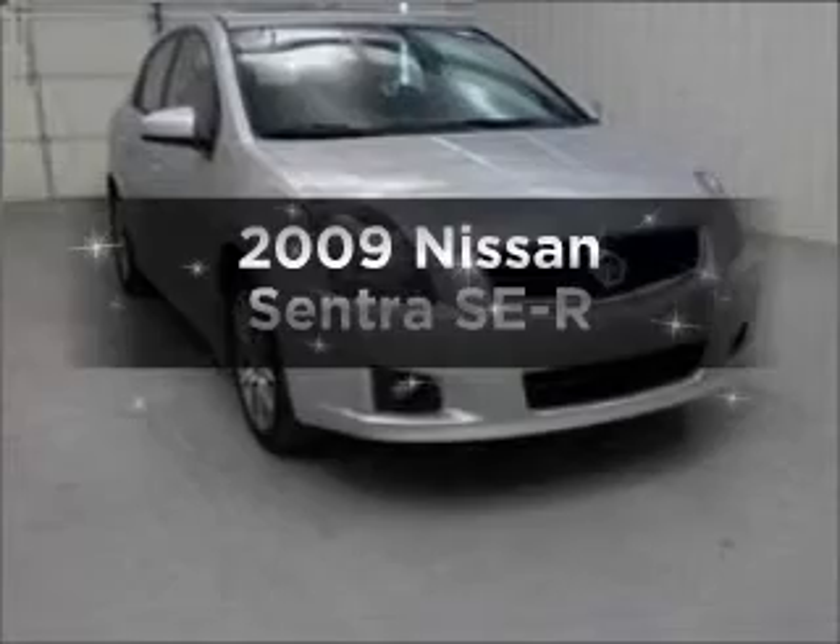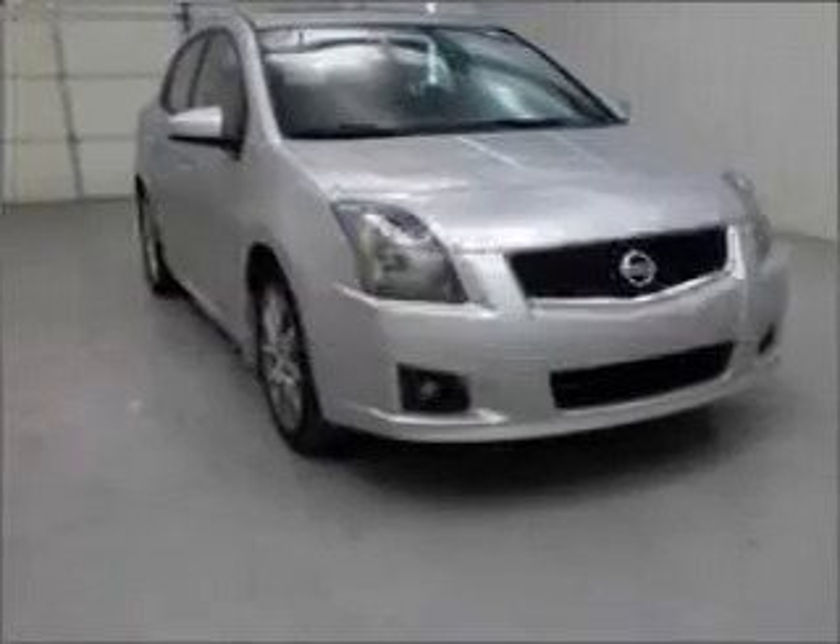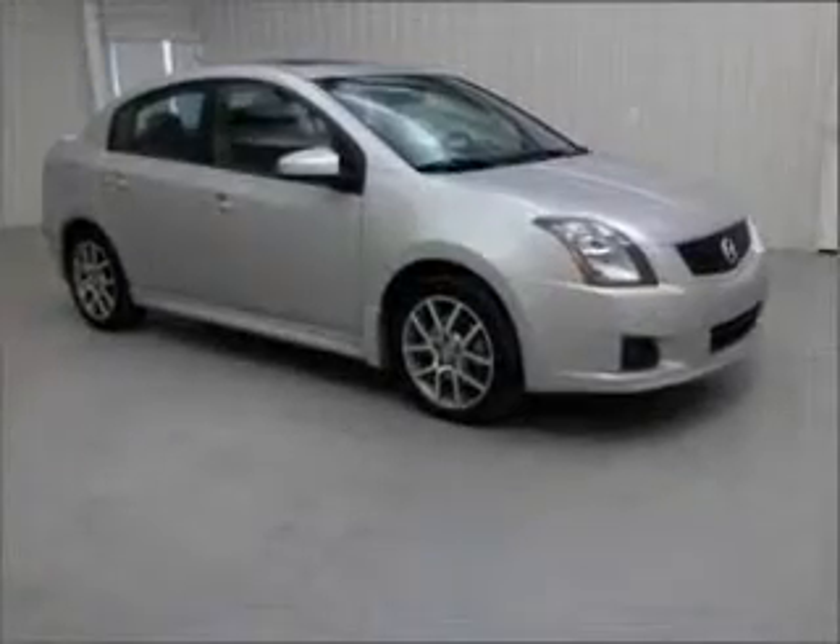Presenting the 2009 Nissan Sentra. Travel the roads in style and comfort in this great vehicle.